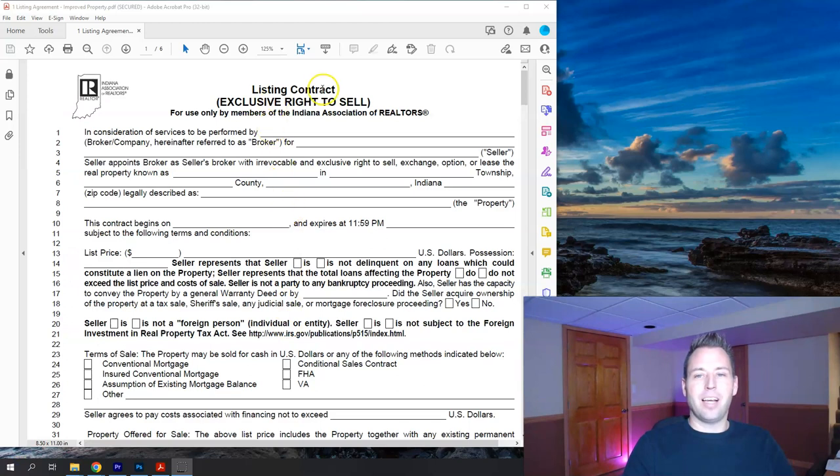The first form is the listing contract — the exclusive right to sell. This is the form that gives a brokerage permission to market your house and work on your behalf. The first section is basic information: it says 'in consideration of services to be performed by,' and this is where we insert the brokerage name — in my case, eXp Realty.